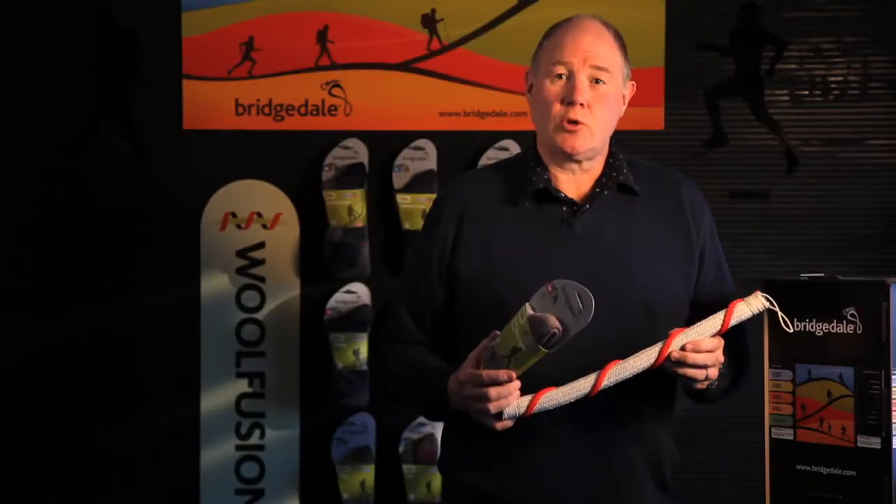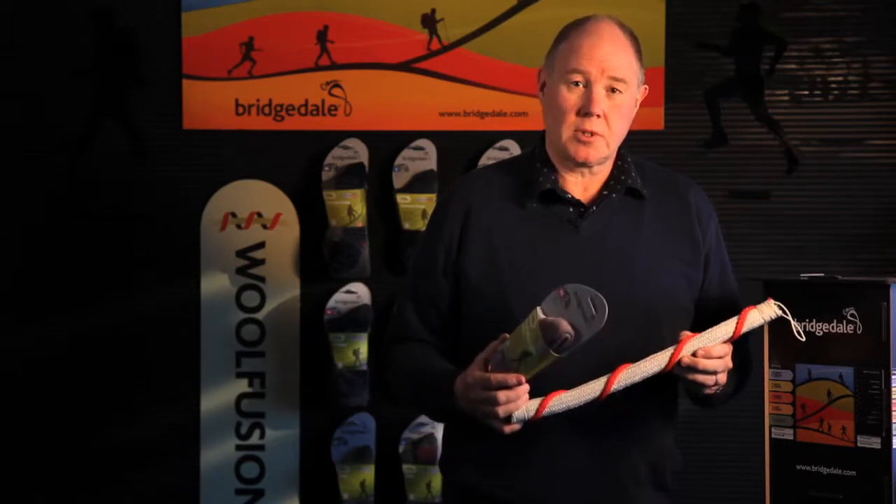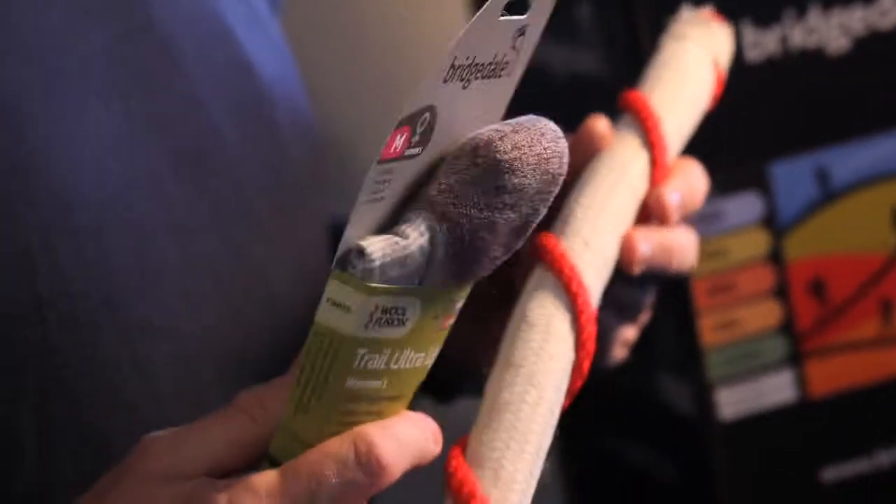Combined together, it's a very durable story but a very comfortable story. We believe it's the most durable sock on the market.